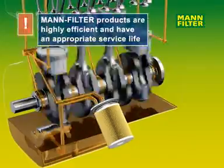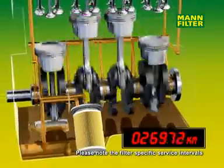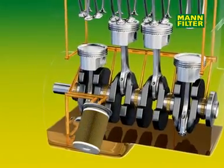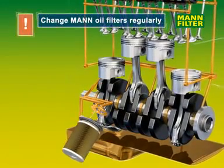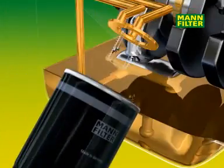MAN oil filters prevent this from happening. They remain effective throughout the entire service interval. However, with the constant build-up of dirt and chemical aging of the oil, it's essential to change both the oil and the oil filter together on a regular basis. You should therefore change MAN oil filters regularly to ensure that the various oil filtration requirements are met.